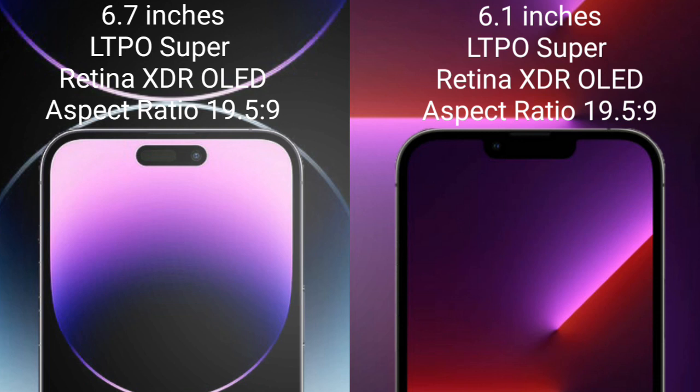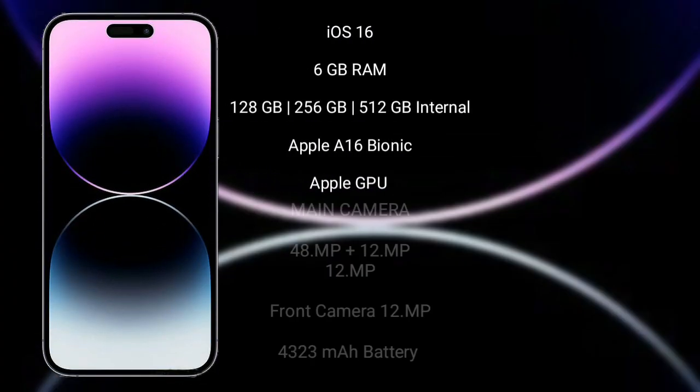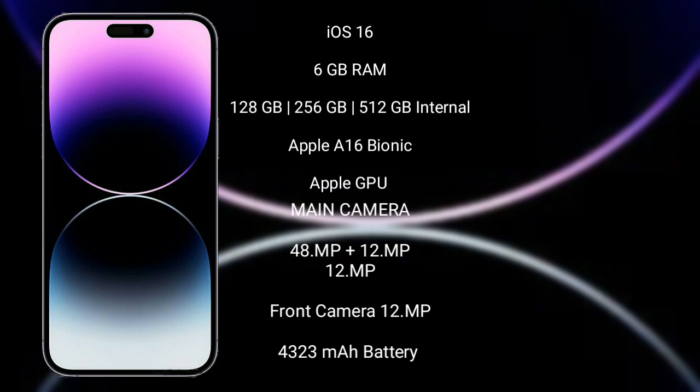iPhone 13 Pro comes with a 6.1-inch XDR OLED display. iPhone 14 Pro Max runs on iOS 16, with 6GB RAM and 128GB, 256GB, or 512GB internal storage, powered by the Apple A16 Bionic processor and Apple Graphics GPU.